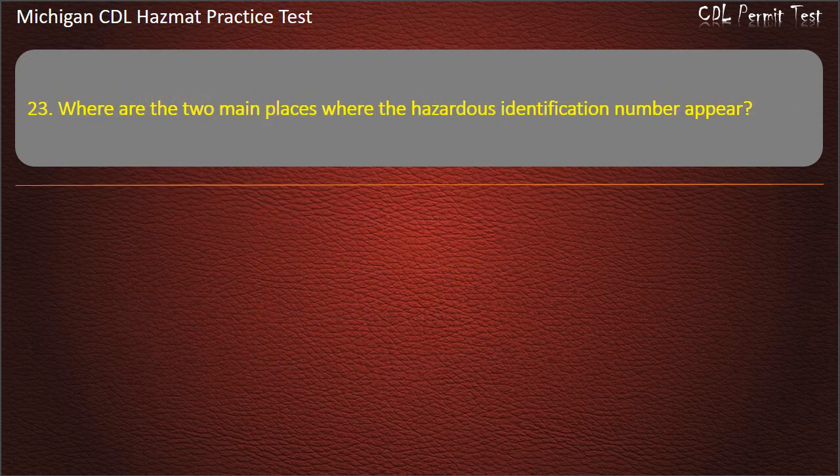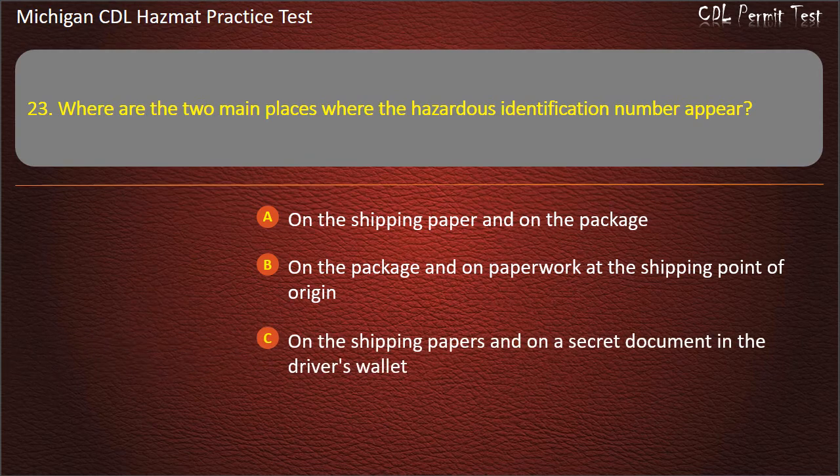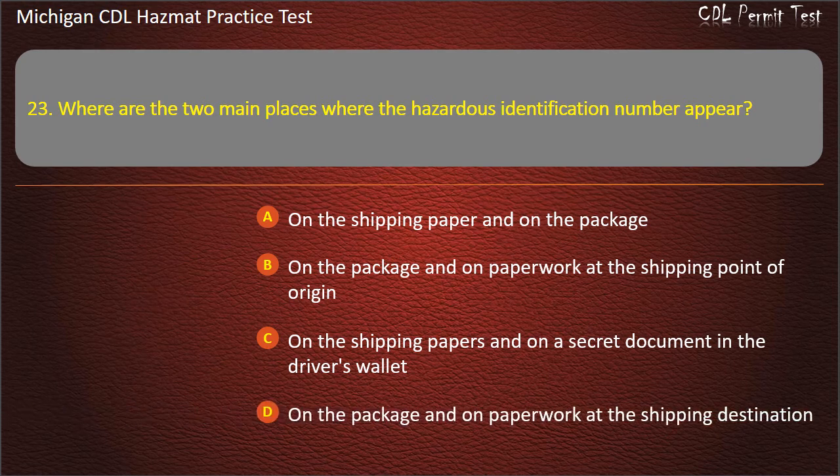Question 23: Where are the two main places where the hazardous identification number appears? On the shipping paper and on the package; on the package and on paperwork at the shipping point of origin; on the shipping papers and on a secret document in the driver's wallet; on the package and on paperwork at the shipping destination. Answer: On the shipping paper and on the package.